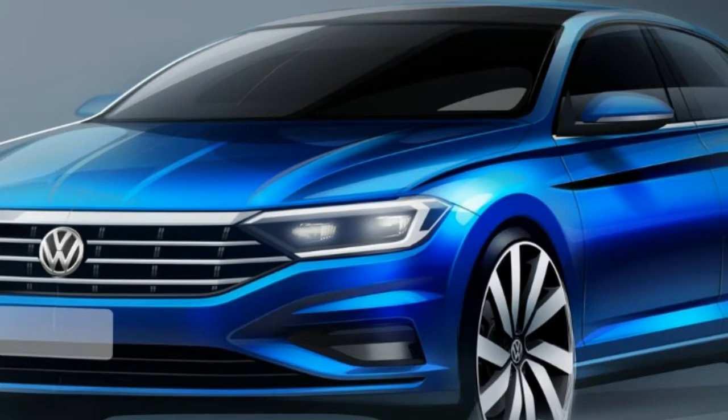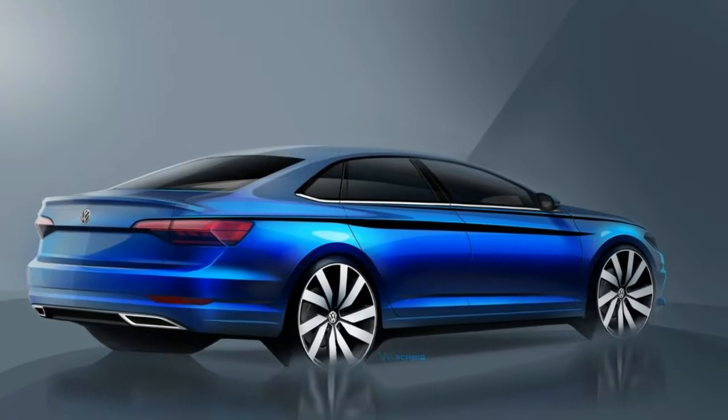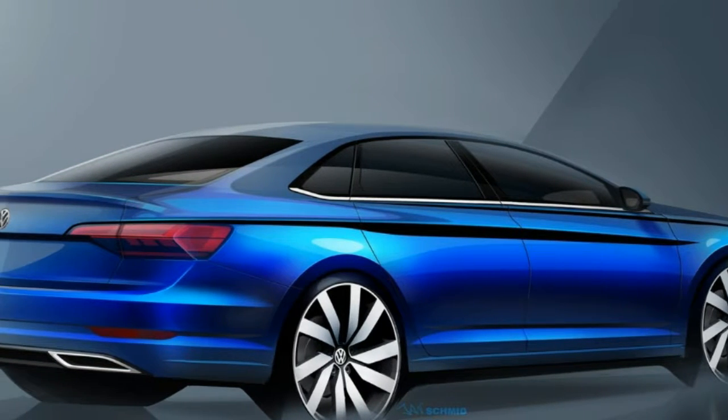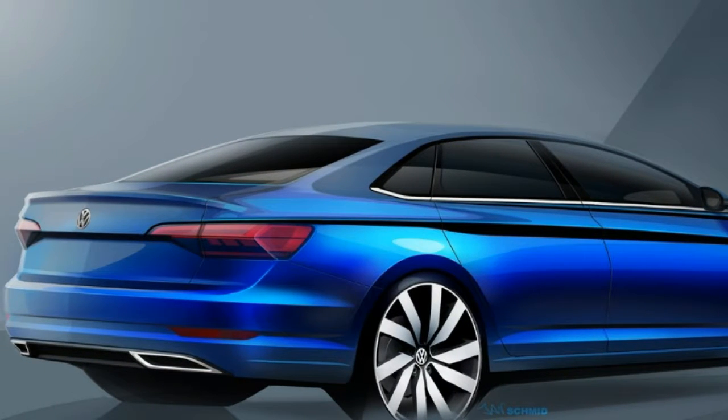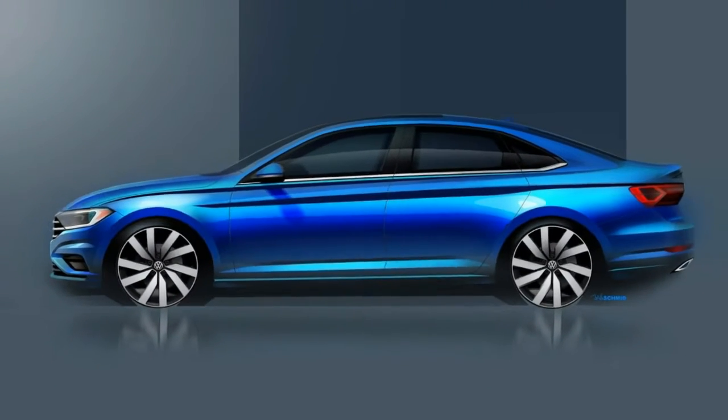Volkswagen has released a handful of sketches which preview the 2019 Jetta. Set to debut at the North American International Auto Show next month, the redesigned sedan will adopt a more upscale exterior that is significantly sportier than its predecessor.